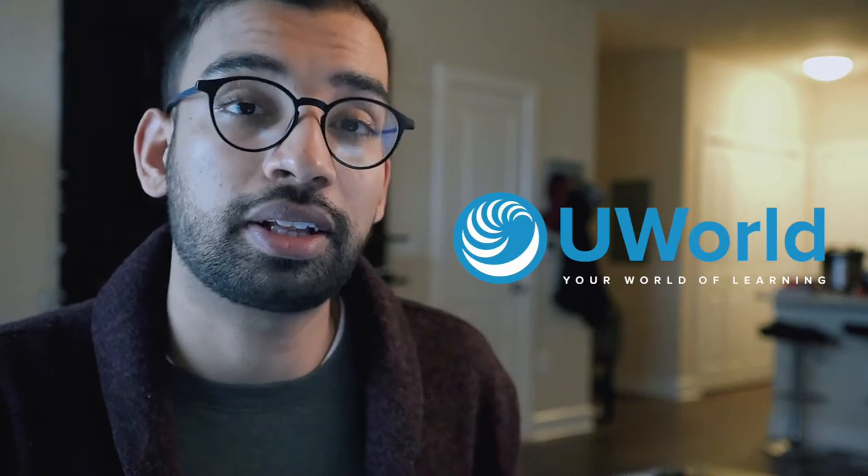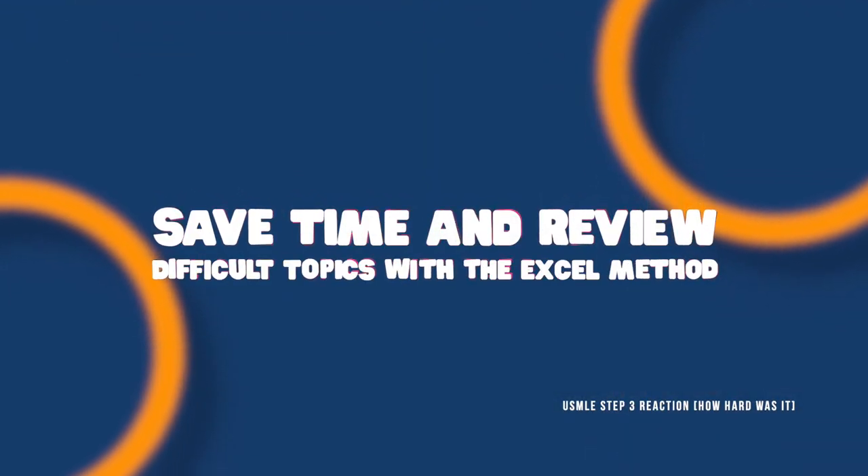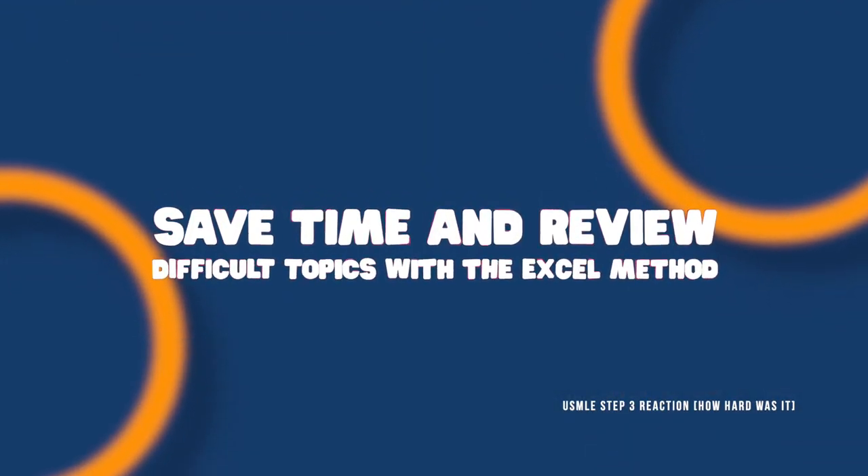Basically, I did all the UWorld questions as quickly as possible, marked the ones that I missed, and I really didn't have enough time to redo the missed questions because of time constraints. So I used the Excel method to have a nicely broken-down category of all the topics I had struggled on, with an easy way for me to review them. And in this episode, I really want to talk about what testing was like, so you can mentally prepare yourself and understand what the experience is going to be.